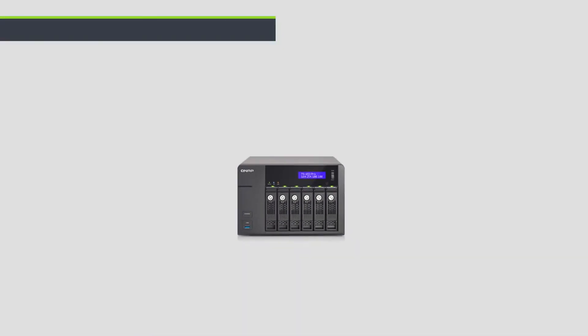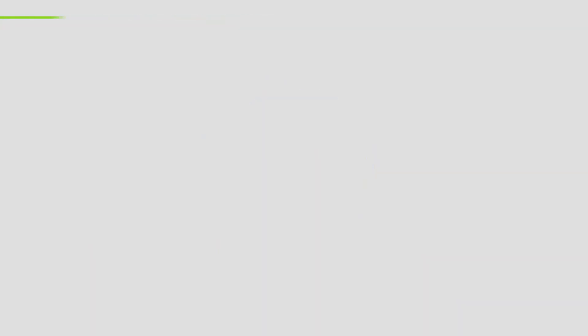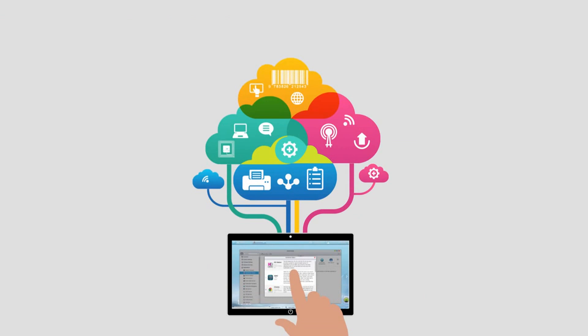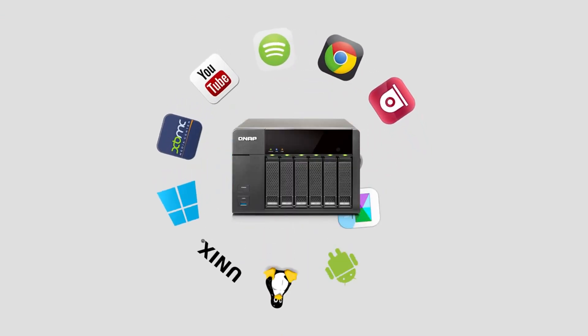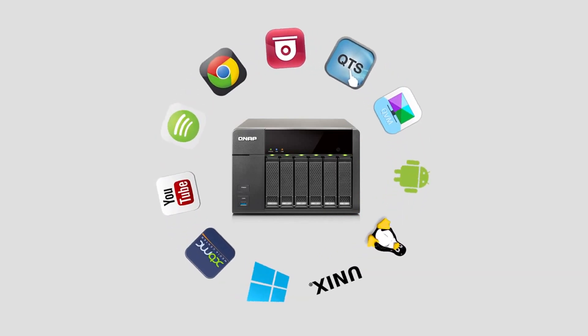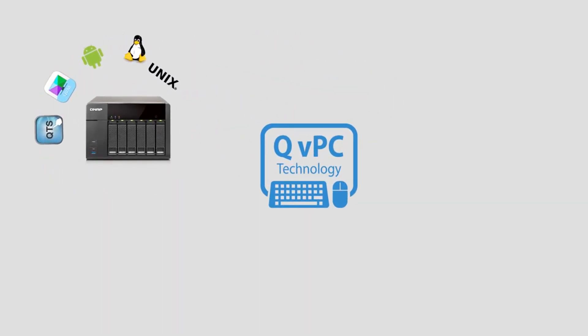Use your TurboNAS to centrally manage other network devices and the secure private cloud environment to efficiently manage your hardware and software systems. By consolidating all these elements, QVPC technology represents a clear evolution for network-attached storage.